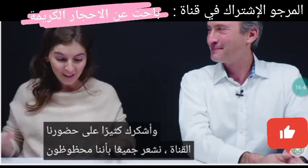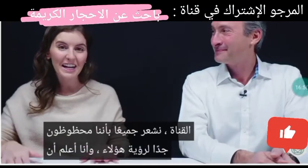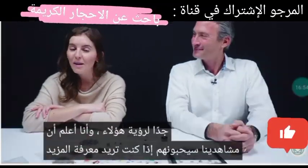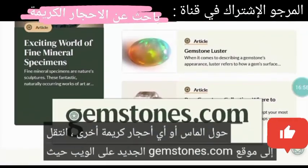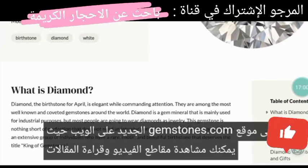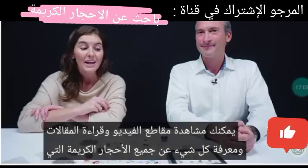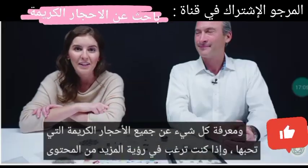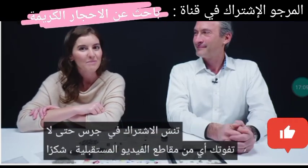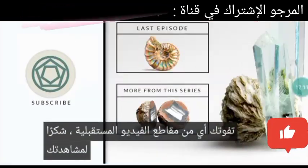Let's take a closer look at these — I know that our viewers will love them. If you want to learn more about diamonds or any other gemstone, go to gemstones.com, our new website where you can watch videos, read articles, and learn all about the gemstones you love. And if you want to see more content like this, don't forget to like, subscribe, and ring the bell.